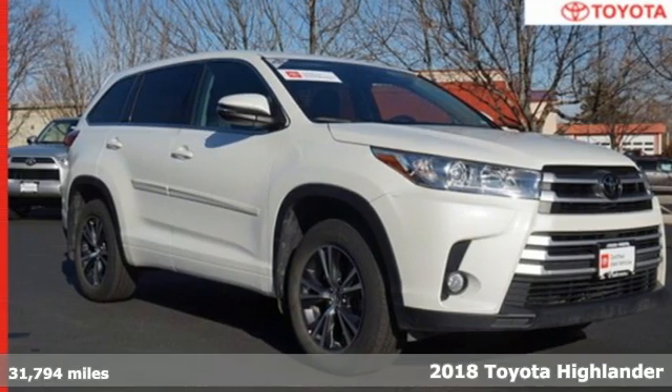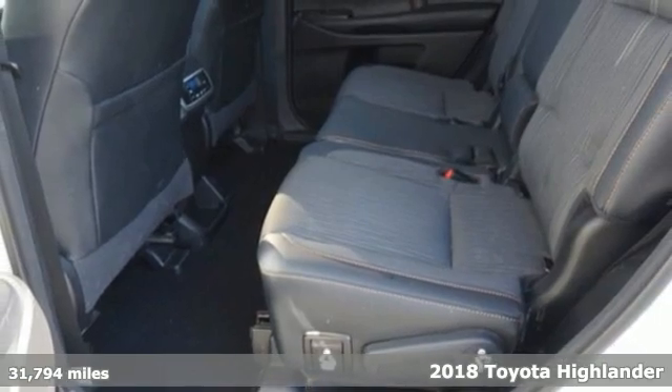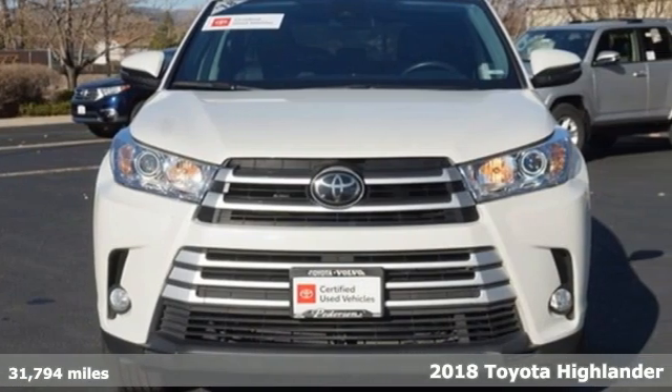It's a certified 2018 Toyota Highlander. Every drive is an exciting opportunity because your next favorite memory is just waiting to be made.